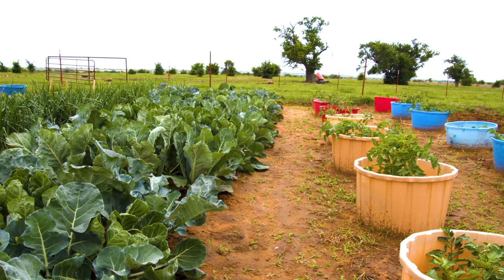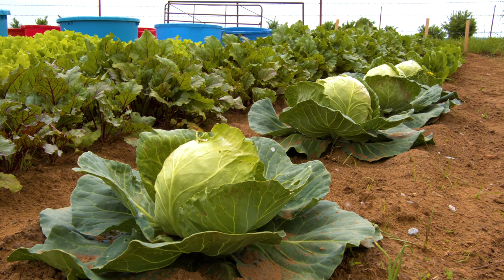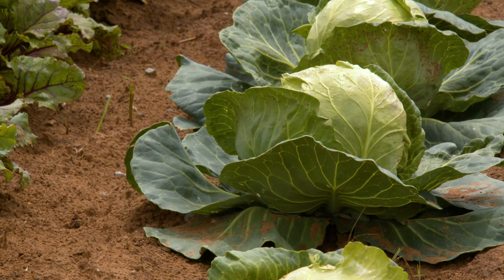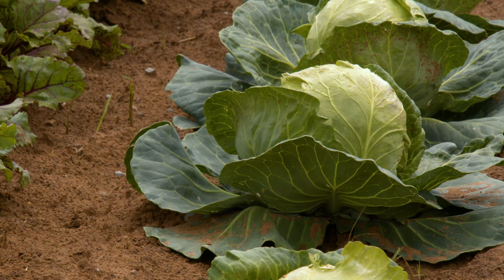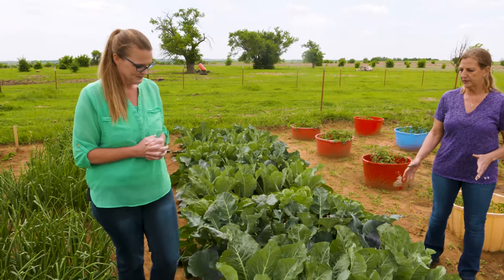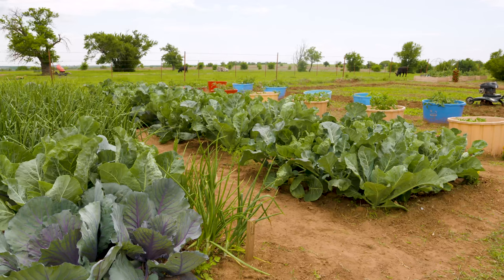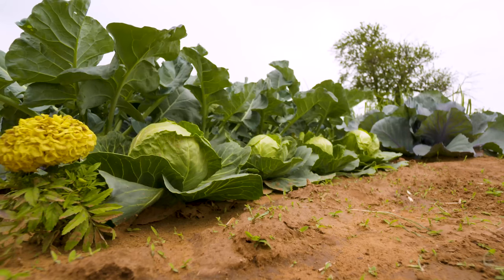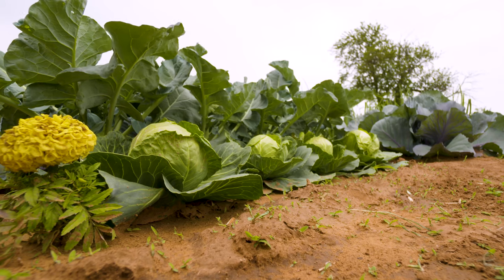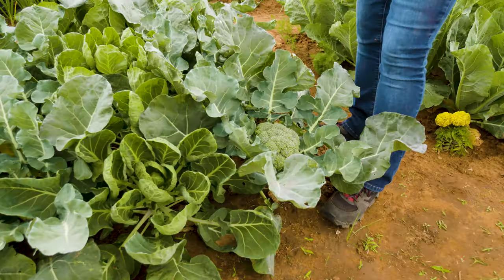So some of your cabbage and broccoli it looks like you're doing in kind of segments here. Can you tell us a little bit about your planting method? I tried the square foot gardening method this year, which is one plant per square foot. Seems a little crowded to me so probably next year I'll spread it out maybe one per two feet just to give the plants a little bit more room. It seems to be working okay as far as size, but I will move my cabbage to the outside row so it's not shaded by the leaves of the bigger plants.